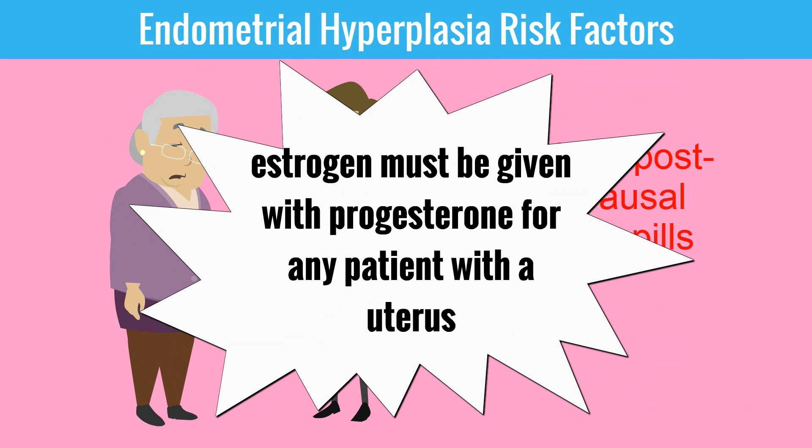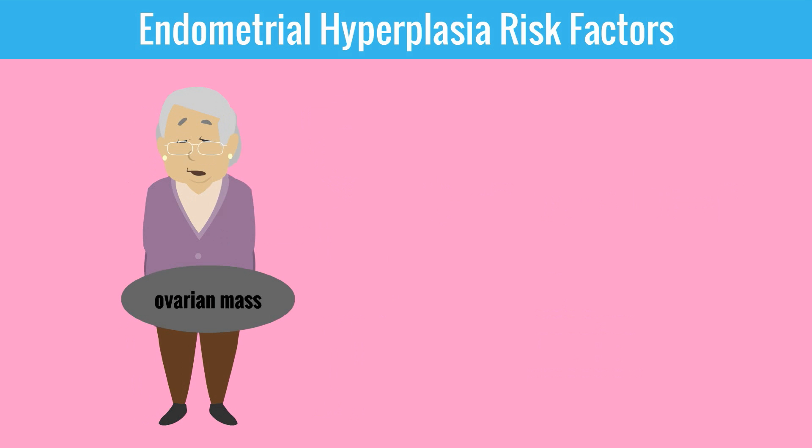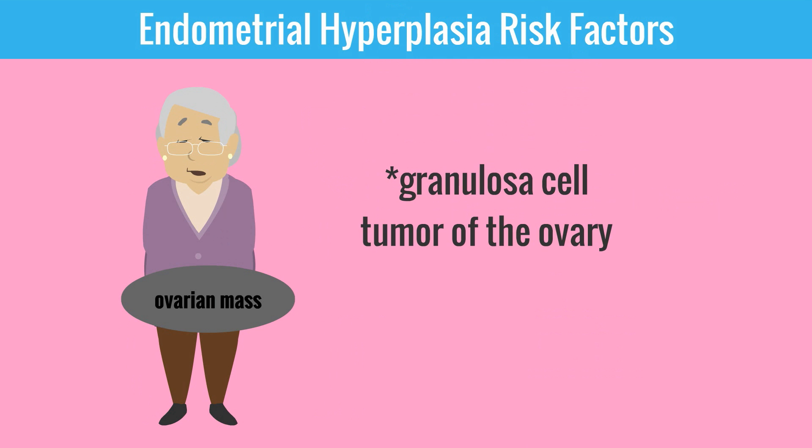Remember that estrogen must be given with progesterone for any patient with a uterus. If she has a history of breast cancer and is taking tamoxifen, then this would also be a risk factor. Tamoxifen is a selective estrogen receptor modulator and acts as an estrogen agonist on the endometrium. Ms. Edna also has an ovarian mass, and one specific type of ovarian cancer — the granulosa cell tumor — produces estrogen, thus will be a risk factor.